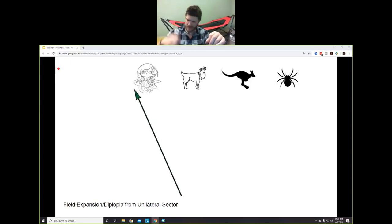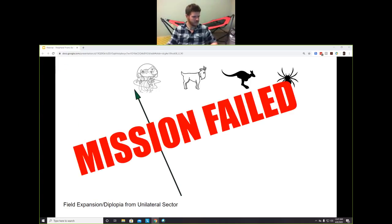There's another conceptual problem: we're putting a prism where the patient is blind and telling them to look into it to see the blind area. Think about it — if I wanted awareness of what's behind me all the time, would I constantly look over my shoulder? That's essentially what we're asking. We don't want to make patients actively look into an area they're not normally inclined to look toward. Mission failed.